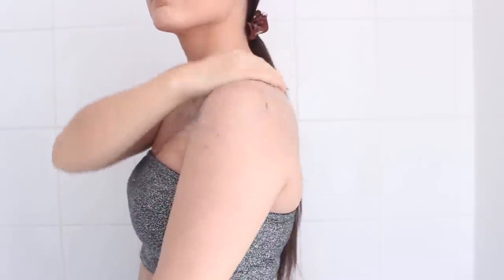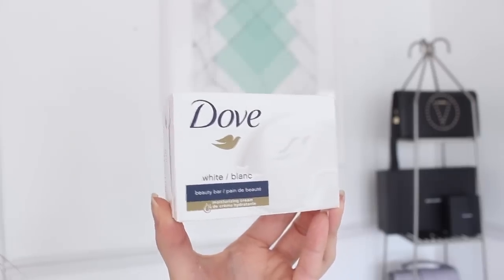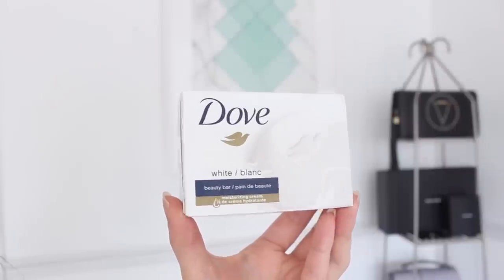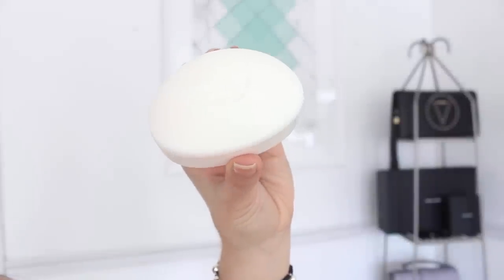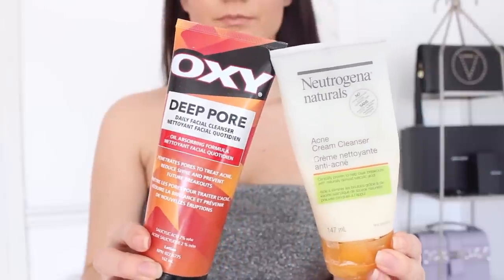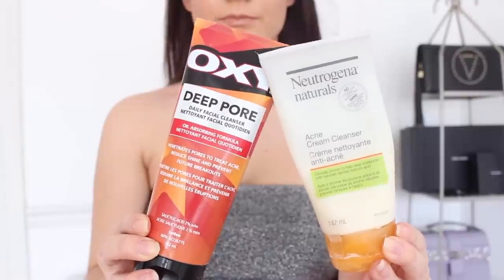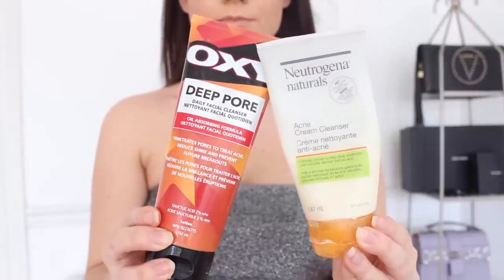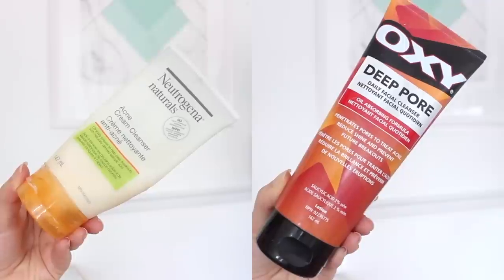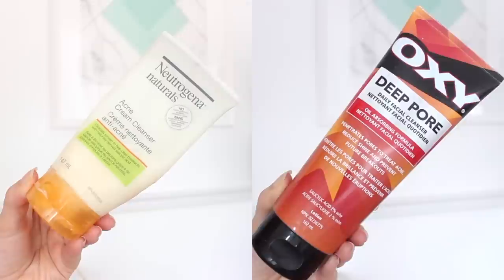Once I apply my scrub, I gently rinse it out with a washcloth before cleansing with soap. I typically use my Dove bar of soap — it has really no scent and is great on sensitive skin. But another thing I like to use are acne face washes on my body, particularly on my back. The two I've been loving are Neutrogena's Naturals Acne Cream Cleanser and the Oxy Deep Pore Cleanser, because they both contain salicylic acid, which is really great at targeting acne.